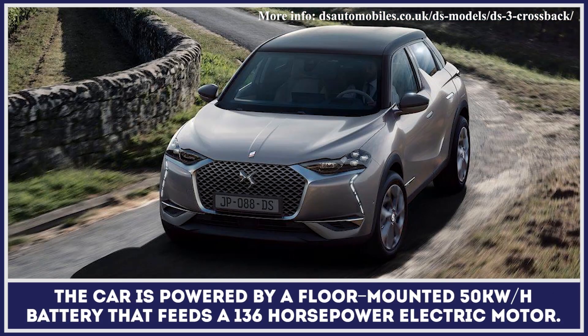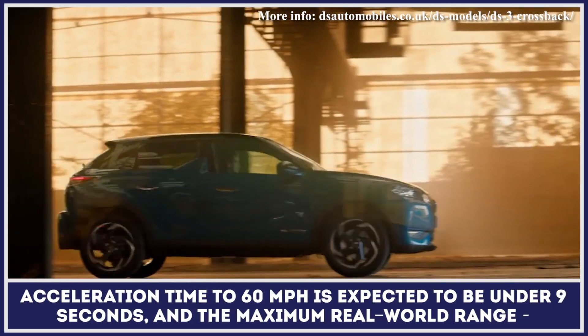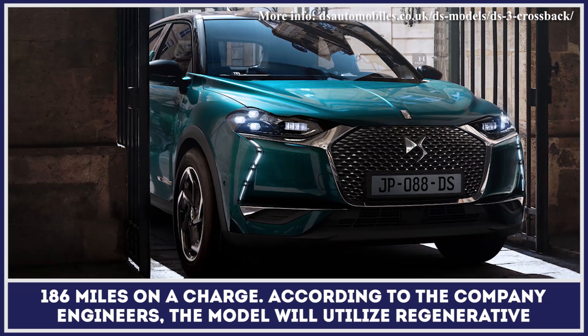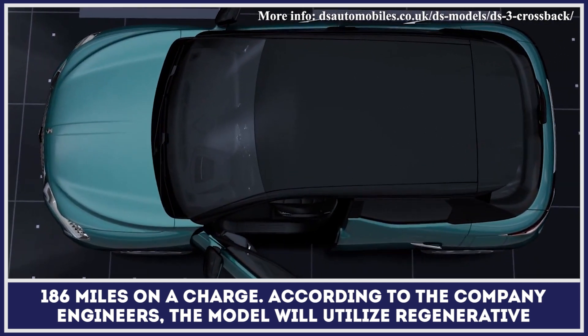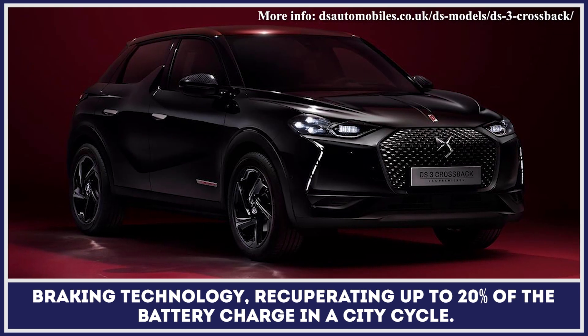The car is powered by a floor-mounted 50kWh battery that feeds a 136hp electric motor. Acceleration time to 60mph is expected to be under 9 seconds, with a maximum real-world range of 186 miles on a charge. According to the company engineers, the model will utilize regenerative braking technology, recuperating up to 20% of the battery charge in a city cycle.